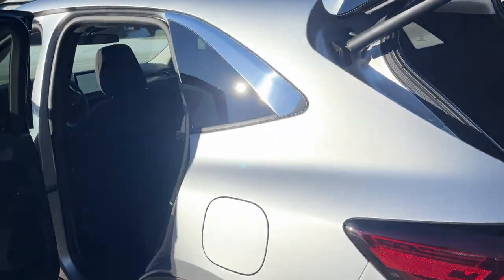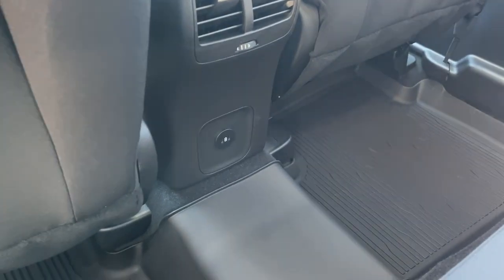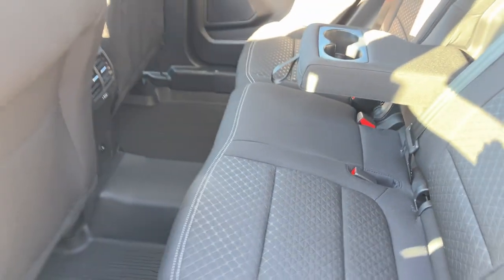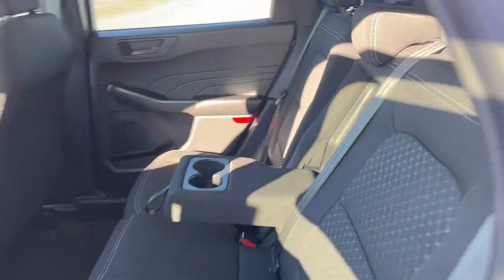Coming around to the interior, you have really nice ebony cloth interior and really comfortable seats front and back. The rear passengers do enjoy a couple of USB-C ports, their own climate vents, and cup holders that fold down from the center seat. These seats also have a bar so you can move them forward for more cargo space or back for more legroom, with a couple of different seatback positions as well.